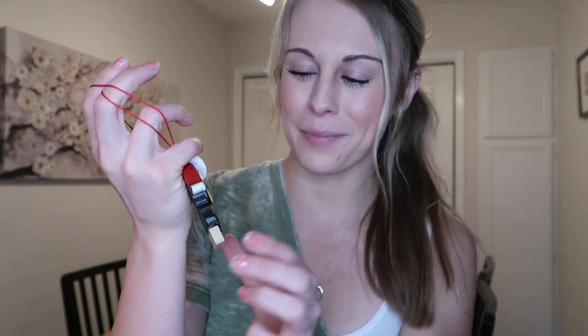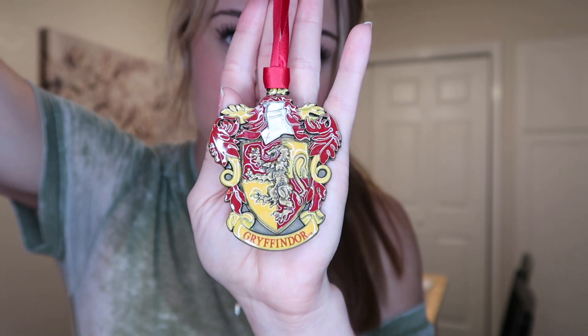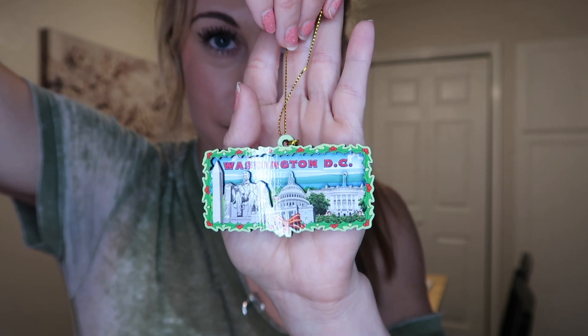I got this one in Jamaica. This ornament is so cute — this is one of my favorites. I believe I got this one in Toronto. This is another Starbucks ornament and it is from Portland, Oregon. This is my Gryffindor ornament that I got from Harry Potter World in Orlando, Florida. This one's kind of big — I got this one in Honolulu in 2018, the first time that I went there. This little one is from Washington DC. This ornament is from Las Vegas, Nevada.